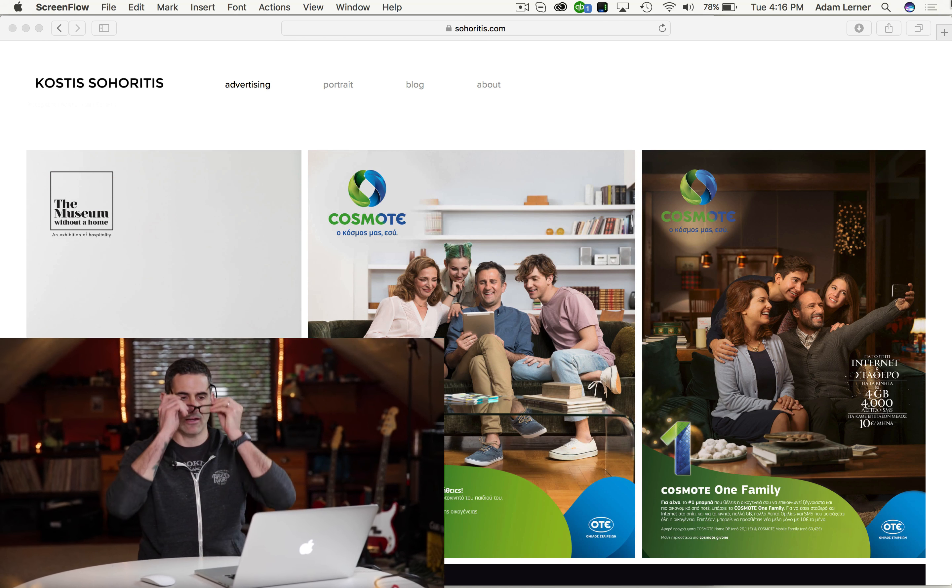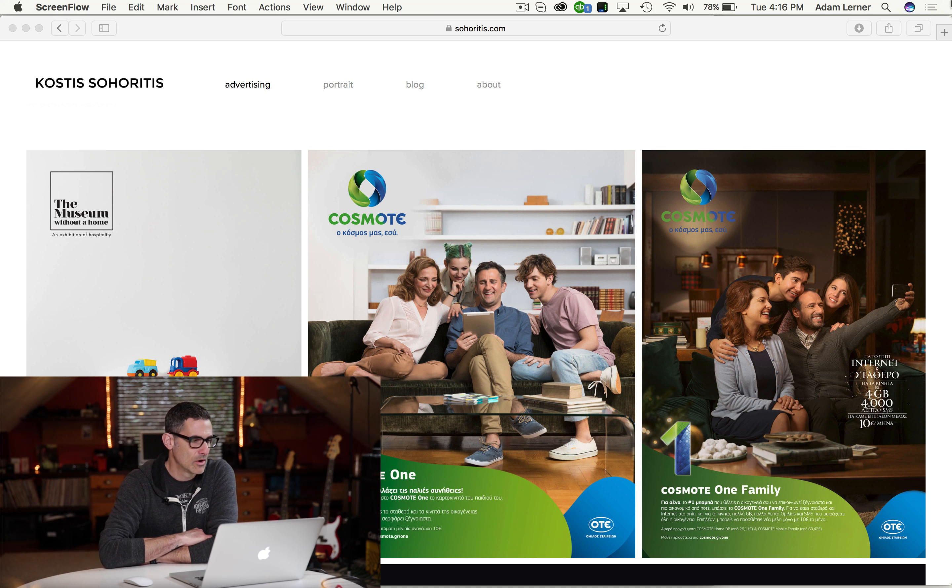Today we have a very nice website from a Greek photographer and it's got a really very nice professional commercial look to it, so let's dive right in and take a look. We've got Kostas Sohortis — I'm probably pronouncing that completely incorrectly. I don't see a lot of websites from folks that are from Greece, but I think that's really cool.